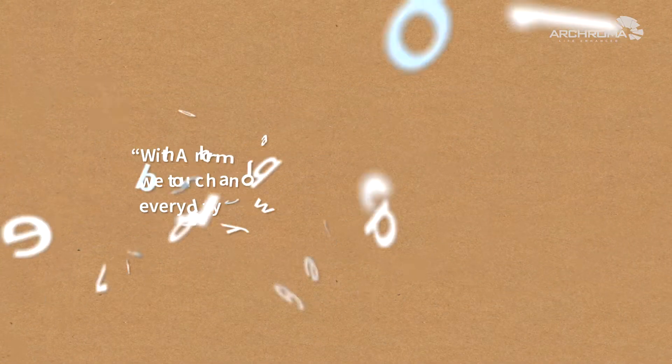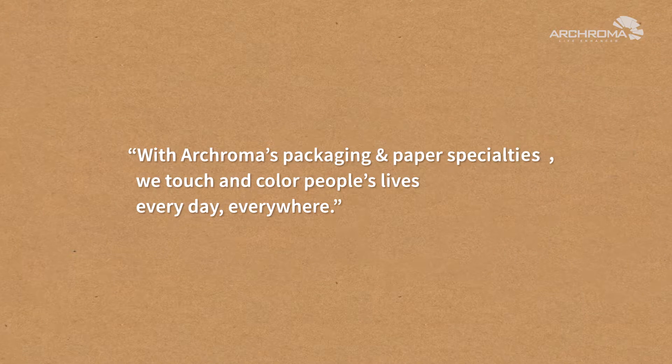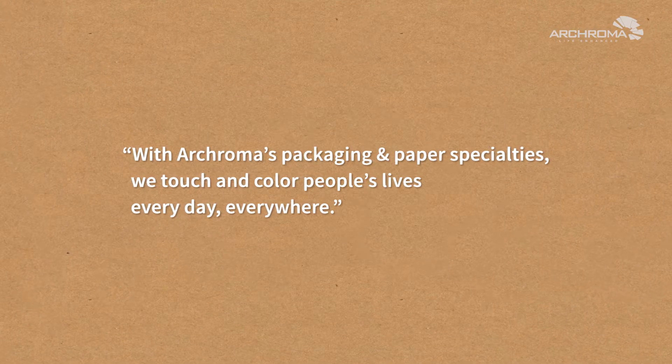With Acroma's packaging and paper specialties, we touch and color people's lives every day, everywhere.